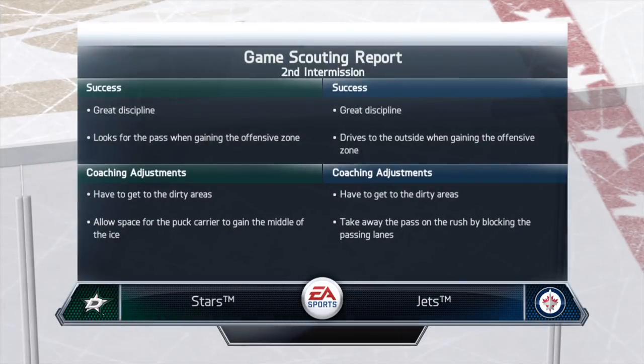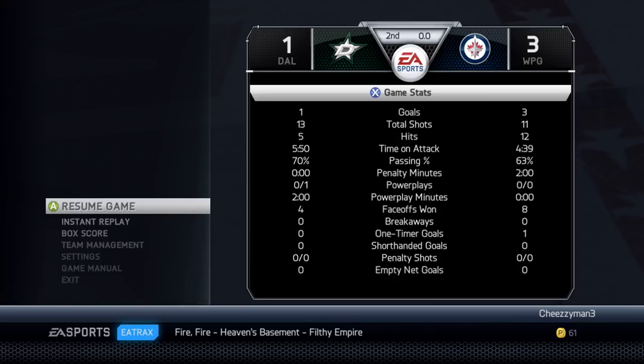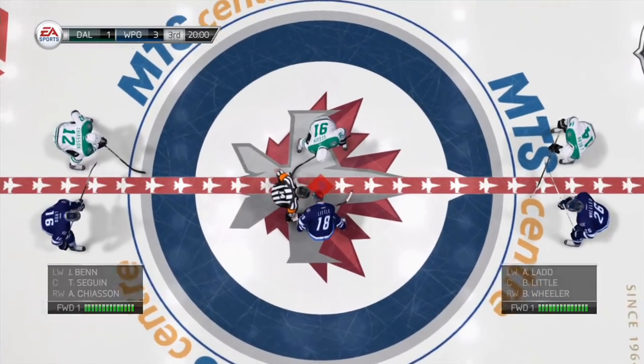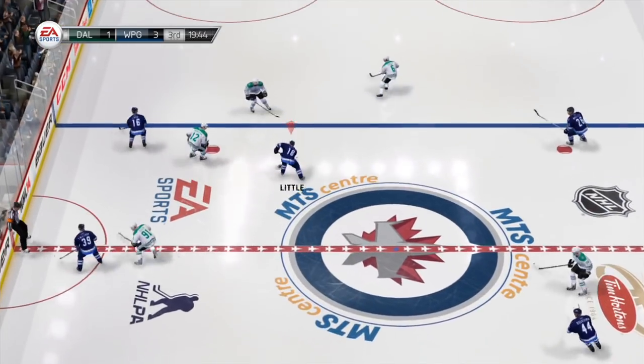I'm starting to get the hang of this a little bit more. Some low pad rebounds are actually working now. 13 shots to 11 in favour of them. Hits favouring us massively. Time on attack favouring them. They're 0 for 1 on the power play. We've won double the amount of face-offs. We've got a one-timer goal as well. All of those stats mean something, but we're 3-1 up in the game — that's the only thing that really matters.